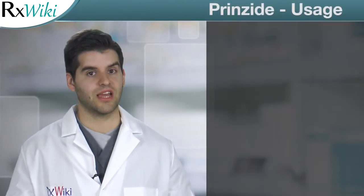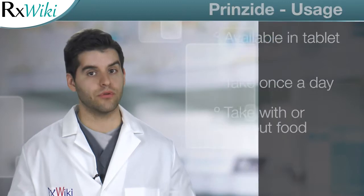This medication comes in tablet form and is taken once a day with or without food. Common side effects include dizziness, headache, and cough.